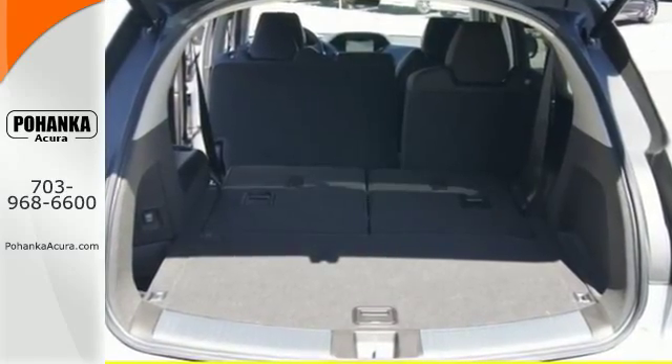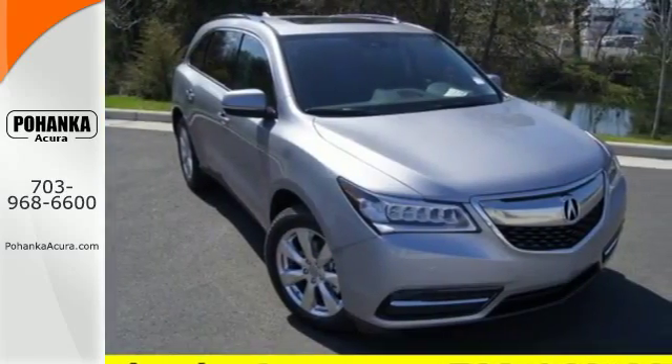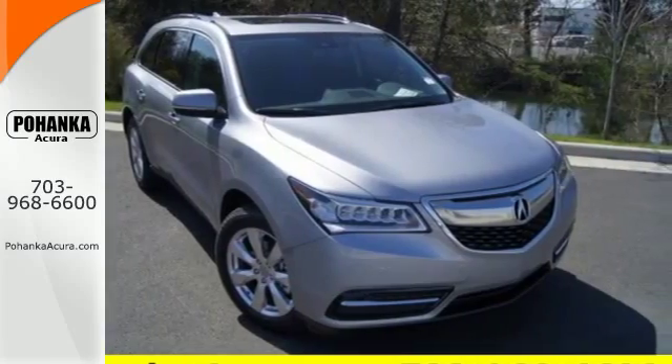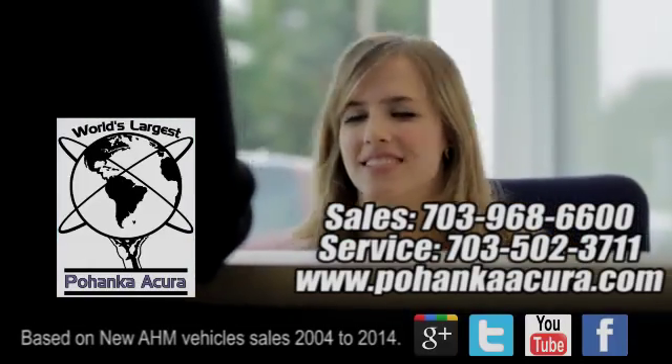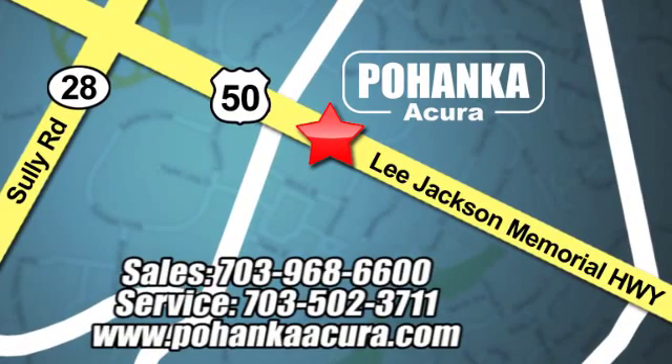This Acura is always in its element. Come take it for a test drive today. Pohanka Acura is a great place to buy a car. We're conveniently located at 13911 Lee Jackson Memorial Highway, Route 50 in Chantilly.